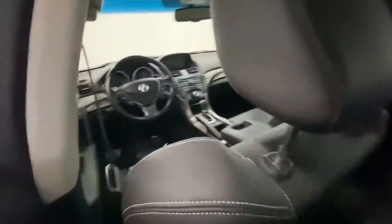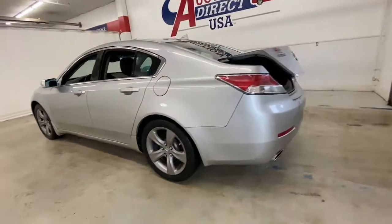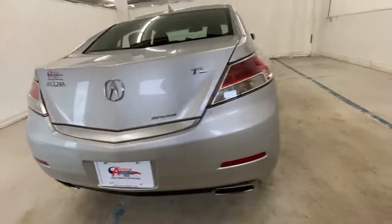All-wheel drive, keyless entry, sunroof/moonroof, power passenger seat, satellite radio, wood grain interior trim, premium sound system, fog lamps, heated mirrors, power driver seat.